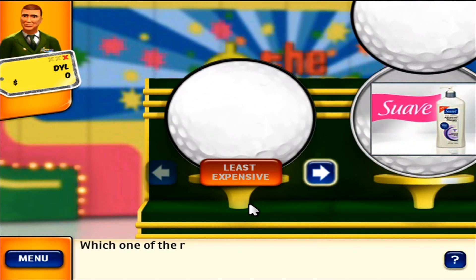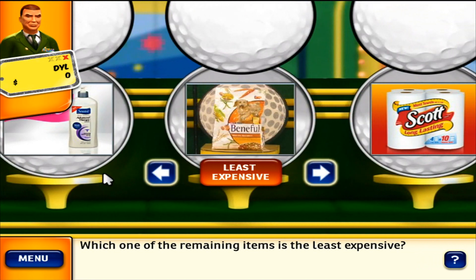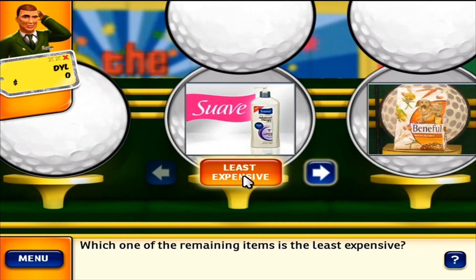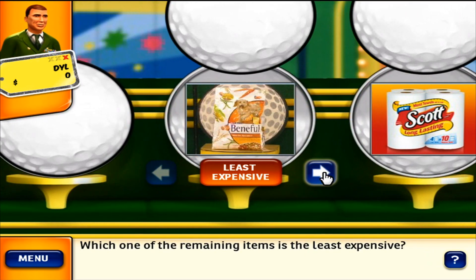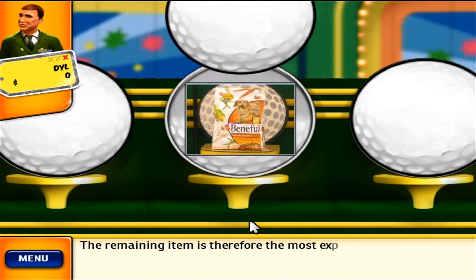Which of these items is the most expensive? The remaining item is therefore the most expensive.